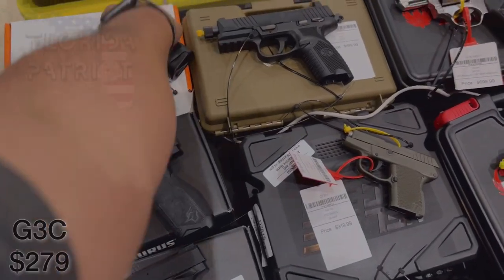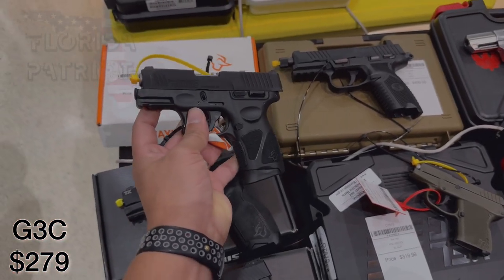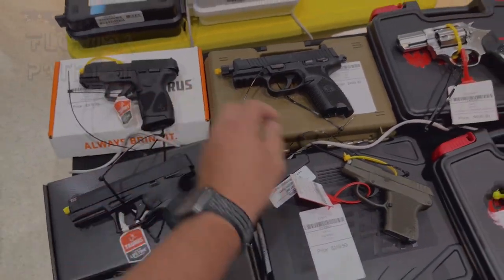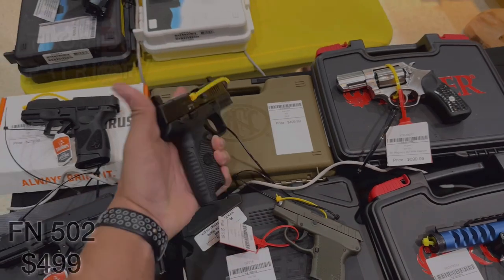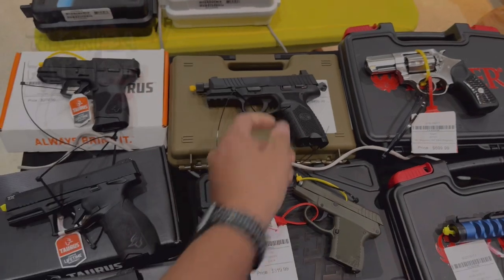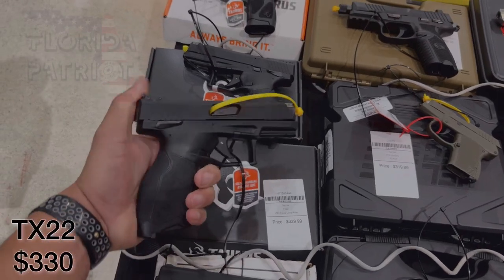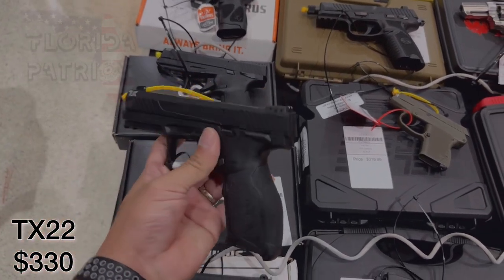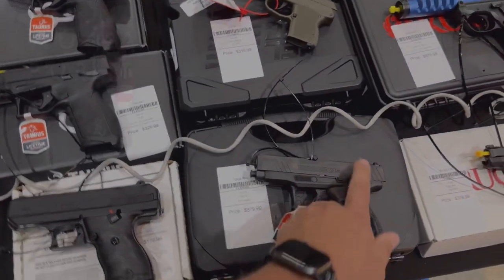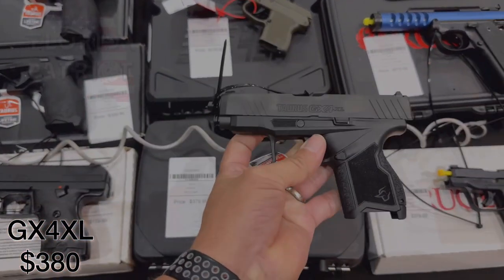We have the Taurus G3C — obviously 9mm — coming in at just $279. If you're looking for an entry-level pistol, you also have the Taurus G2C at $280. You also have the FN 502 coming in at $499, just under $500. We have the Taurus TX-22 in 22LR at $329, and the Taurus GX4 XL in 9mm at $380. Not going to break the bank when you buy a Taurus.